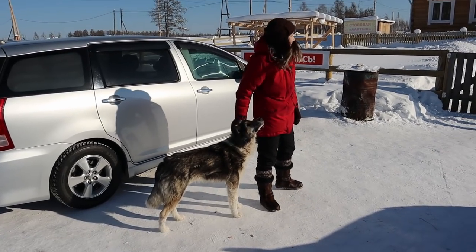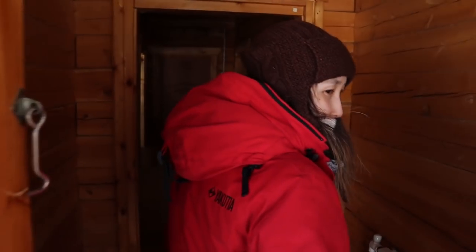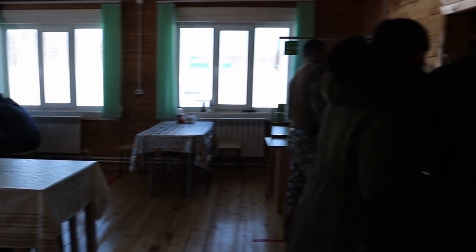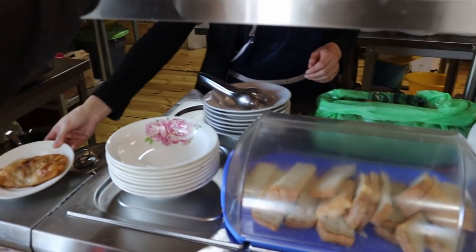The first stop was at a cafe where we had lunch. I like the atmosphere of roadside cafes. The food at this place was very good — it was like homemade.